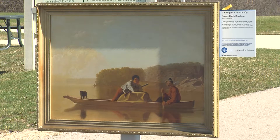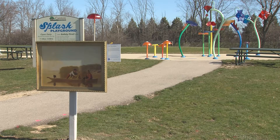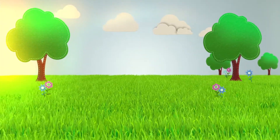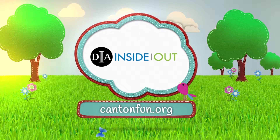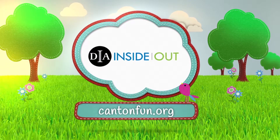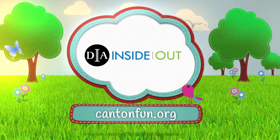This peaceful and idyllic reproduction is currently on display near the Splash Playground at the Summit on the Park. The arts are alive in Canton. Be sure to catch a glimpse of this and the other nine amazing works of art now on exhibit before they're gone this summer. For more information, visit cantonfun.org.